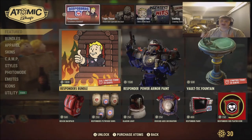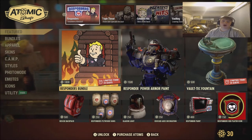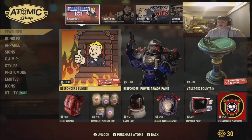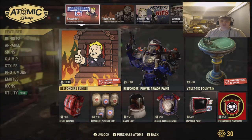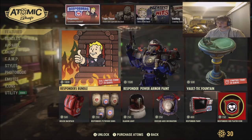What is going on everyone and welcome back to the channel. Today I've got another Fallout 76 Atomic Shop video. We actually have a new addition to the Atomic Shop called Responders.